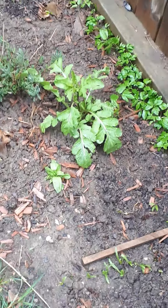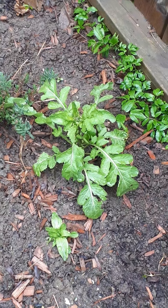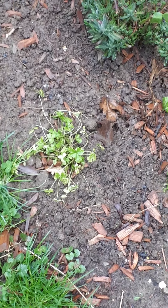This is an arugula that I planted last fall and it seems to have come back. This is a parsley that I grew indoors and put out. It looks a little rough — probably started it too soon.